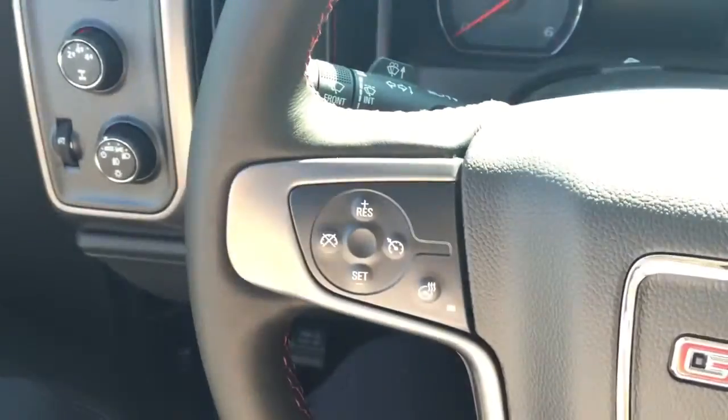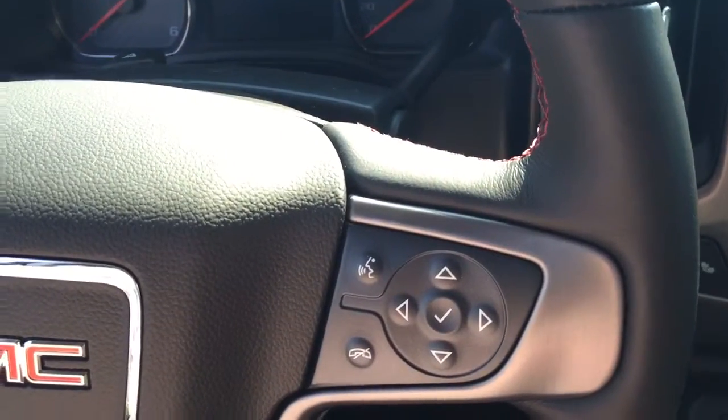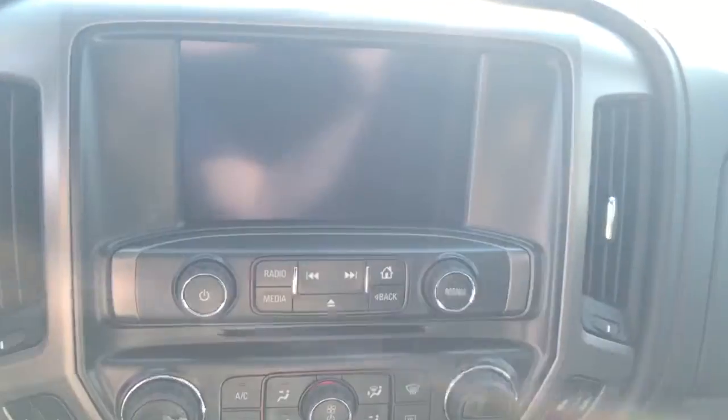On the steering wheel we have cruise control, heated steering wheel, Bluetooth capability, media controls, and a screen display with AM, FM, XM radio, and a CD player.